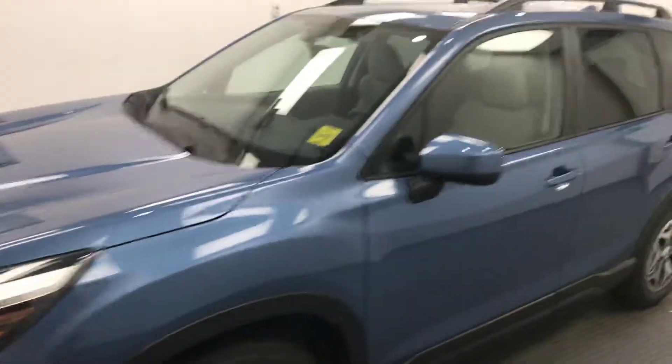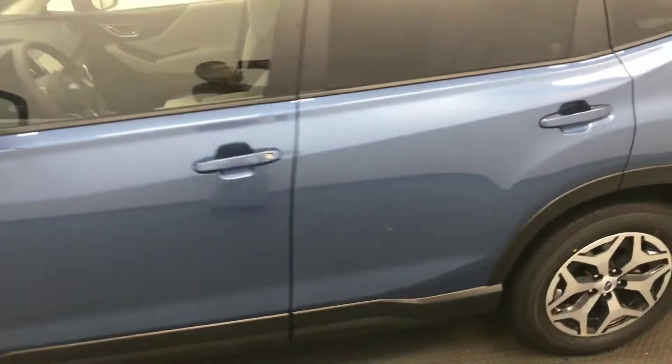Today we're viewing stock number 197162 on a 2019 Subaru Forester, and our exterior color is Horizon Blue Pearl.